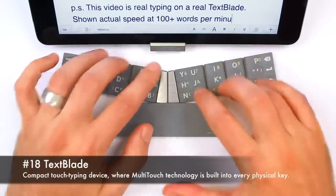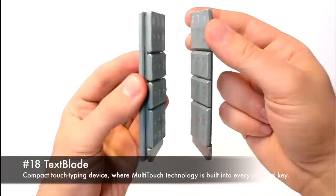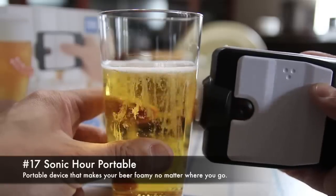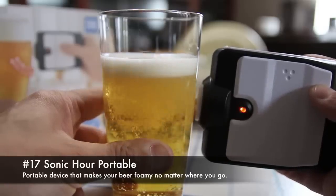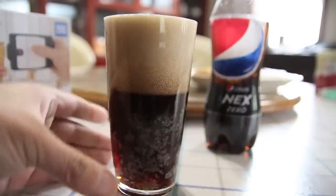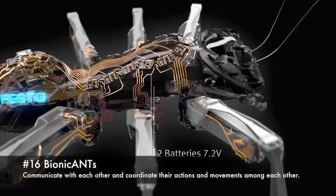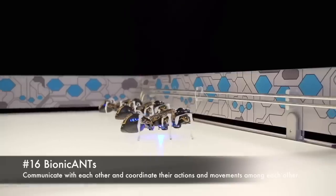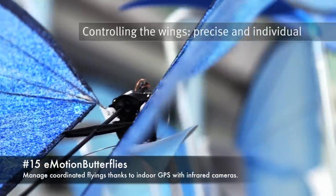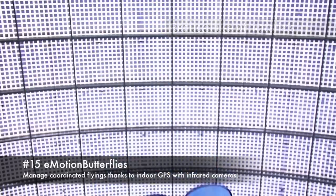Text Blade, compact touch-typing device where multi-touch technology is built into every physical key. Sonic Owl Portable, portable device that makes your beer foamy no matter where you go. 19. Bionic Ants, communicate with each other and coordinate their actions and movements. Emotion Butterflies, manage coordinated flying formations for indoor GPS with infrared cameras.